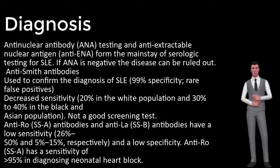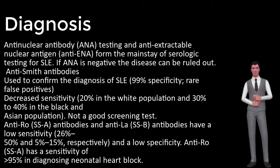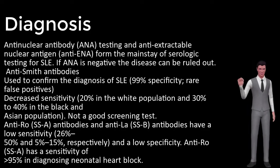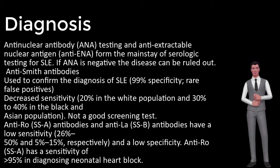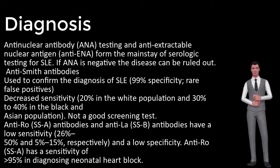Diagnosis: anti-nuclear antibody (ANA) testing and anti-extractable nuclear antigen (anti-ENA) testing form the mainstay of serologic testing for SLE. If ANA is negative, the disease can be ruled out. Anti-Smith antibodies are used to confirm the diagnosis of SLE with 99% specificity and rare false positives, but decreased sensitivity — 20% in the white population and 30% to 40% in the Black and Asian population — making it not a good screening test. Anti-Ro/SSA and anti-La/SSB antibodies have low sensitivity (26%-50% and 5%-15%, respectively) and low specificity. Anti-Ro/SSA has a sensitivity of greater than 95% in diagnosing neonatal heart block.